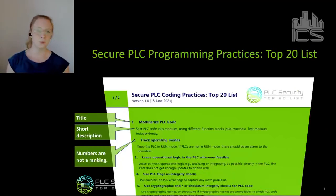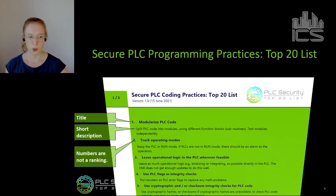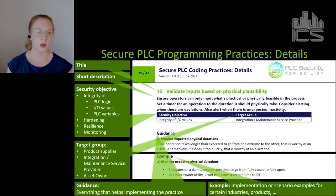The Top 20 list can be downloaded for free from the project website — it has the most permissive license so you can do virtually anything with it. We want it to spread to engineers. When you download it, you first see two pages containing all 20 practices, each with a title, short description, and a number. The number is not a ranking — practice number one is not more important than practice number 20. Then there are about 40 more pages with detailed information on all the secure coding practices.